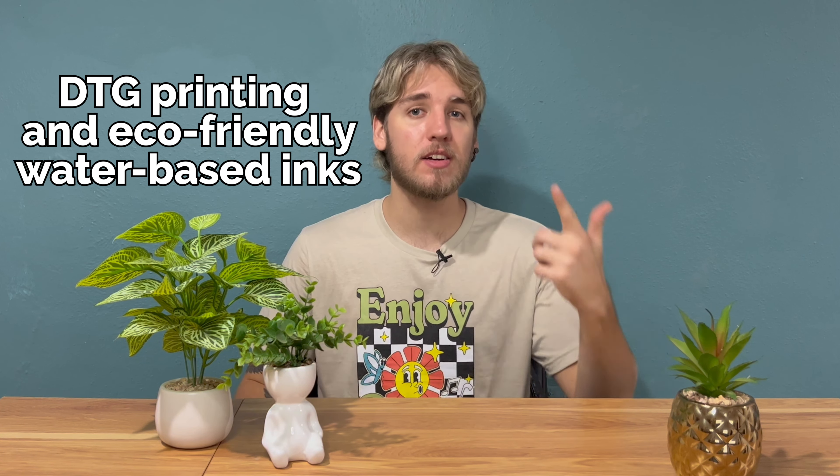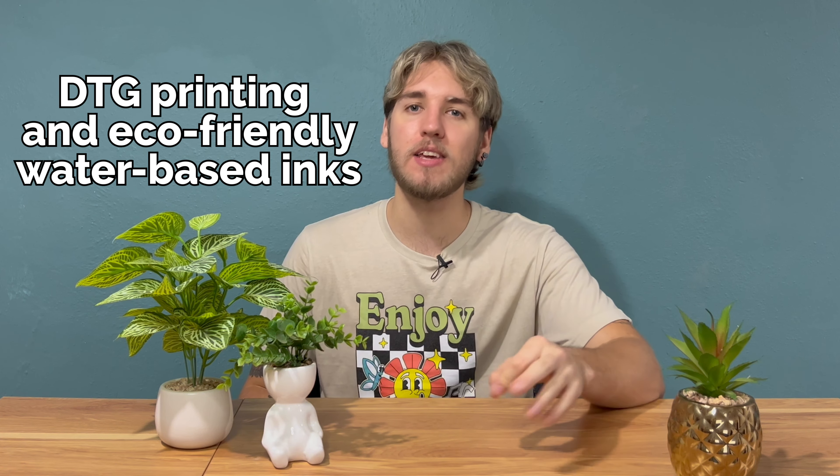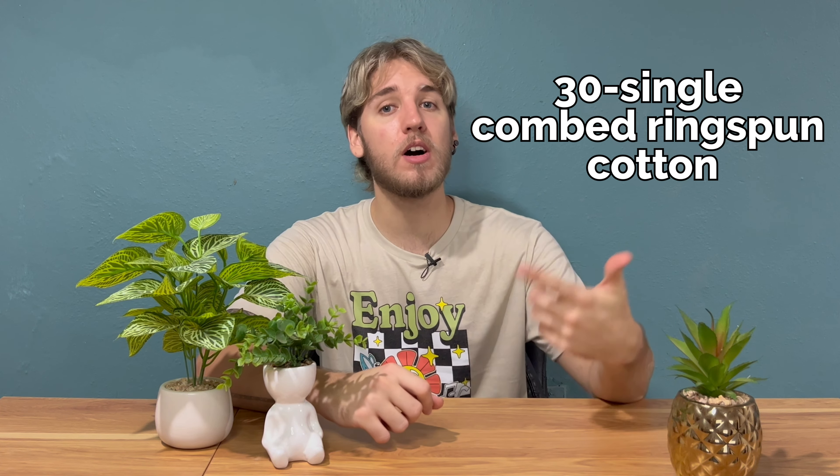At Awkward Styles, we print apparel using direct-to-garment printing and eco-friendly water-based inks. The SCU7000's fabric quality and durability make it an excellent choice to show off your designs. The 30 single-combed ring spun cotton fabric used to craft it not only produces striking and enduring prints, but it is also chosen because it has a minimized dye migration value, measured below 3% consistently.